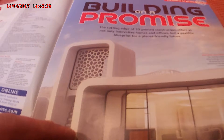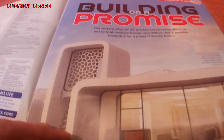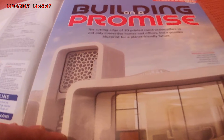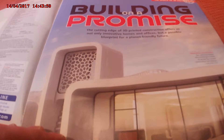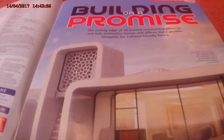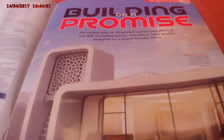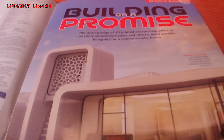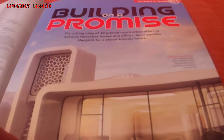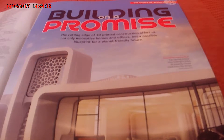Building on a promise — the cutting edge of 3D printer constructions offers us not only invulnerable homes but possibly a blueprint for a planet-friendly future. This eye-catching model office building in Dubai was 3D printed by Chinese construction firm Winsun. Very modern — modern but a bit 70s looking, I think.